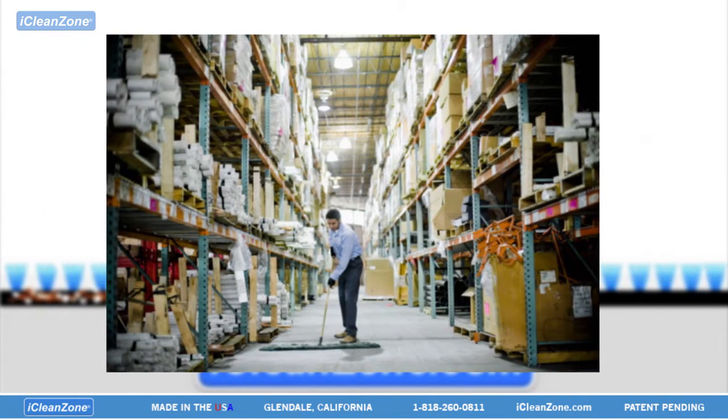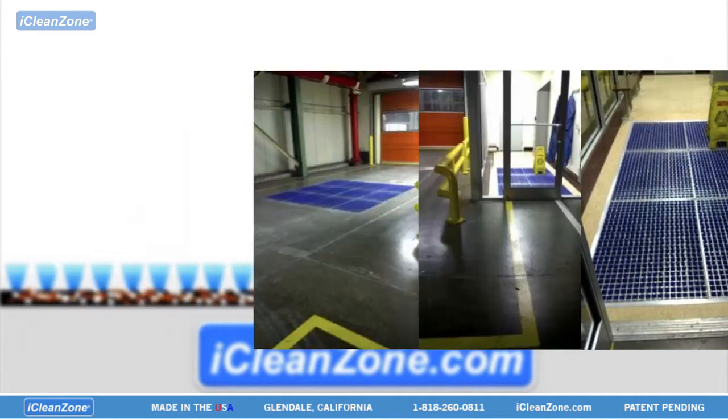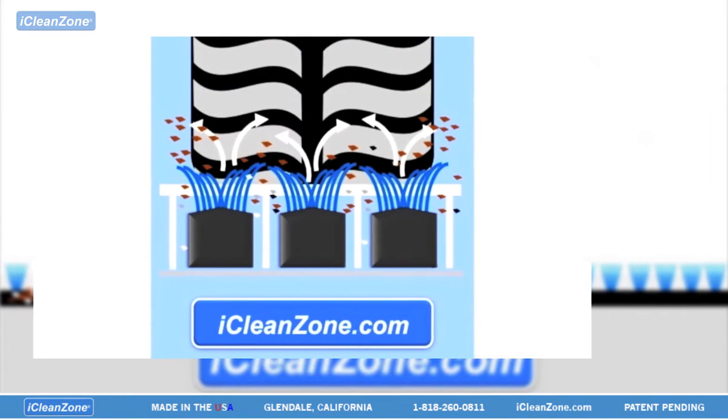iCleanZone will greatly reduce the man hours spent cleaning floors. The key to keeping your facility clean is to control the movement of debris from one area to another. iCleanZone captures the dirt to prevent this.